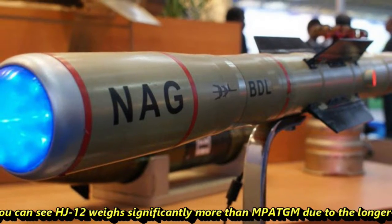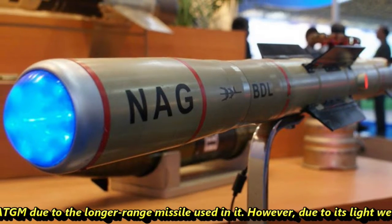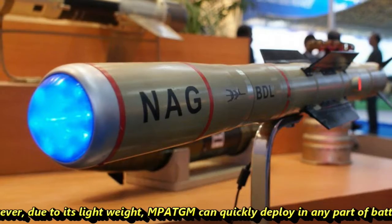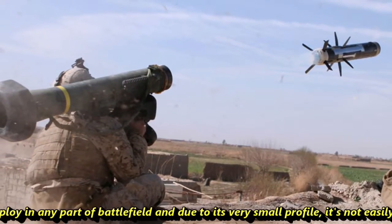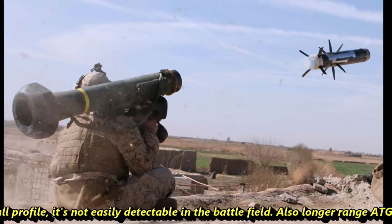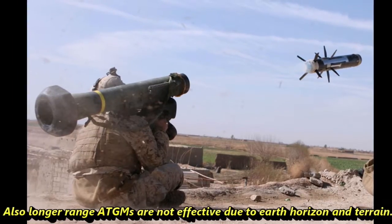As you can see, the HJ-12 weighs significantly more than the MP-ATGM due to the longer missile used in it. However, due to its lightweight, the MP-ATGM can quickly deploy in any part of the battlefield, and due to its very small profile, it is not easily detectable. Also, long-range ATGMs are not effective due to earth horizon and terrain.